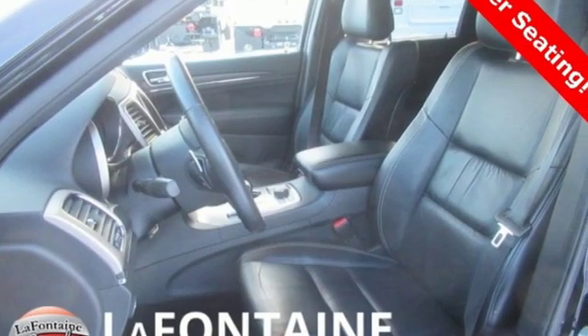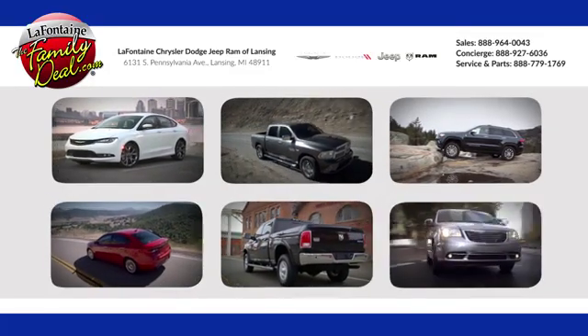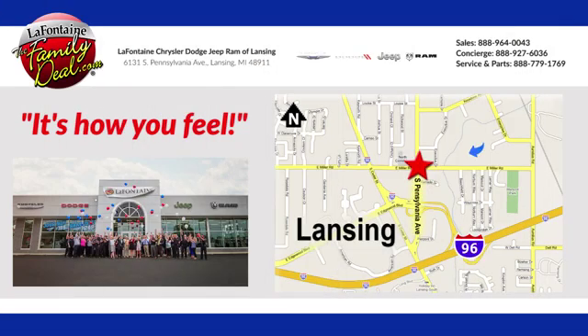The Jeep life fits your life. Hurry in today for a test drive at LaFontaine Chrysler Dodge Jeep Ram of Lansing. Come see us today — we're conveniently located at 6131 South Pennsylvania Avenue in Lansing, Michigan.